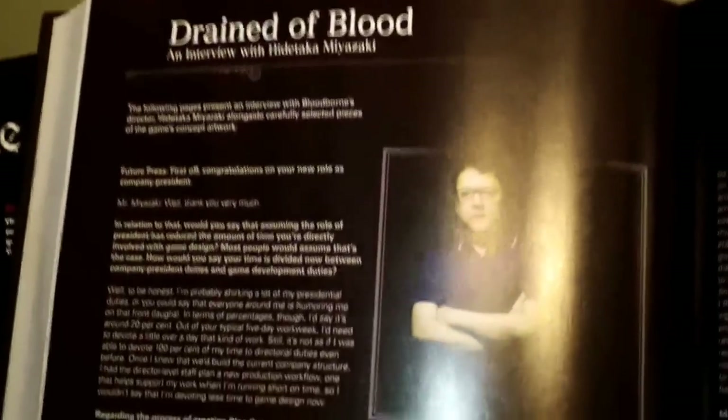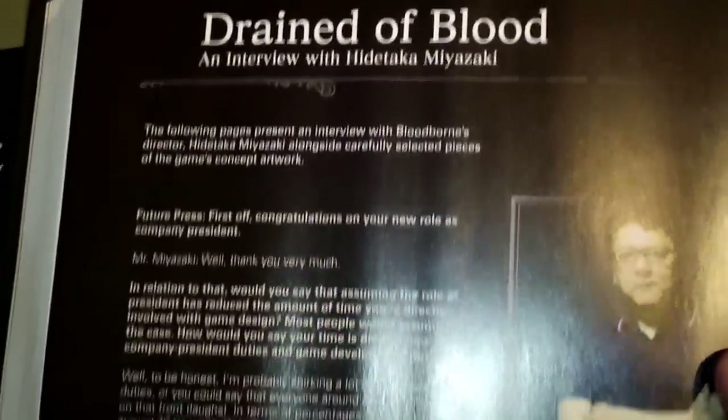Here's the bonus section of the guide. I believe this was added after they had to make the decision to delay it. Looks like there is a fairly lengthy interview with Hidetaka Miyazaki.